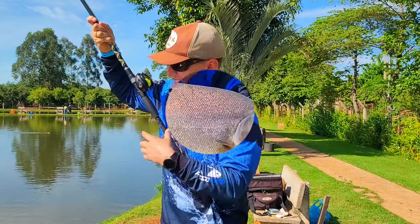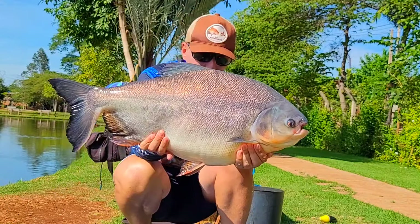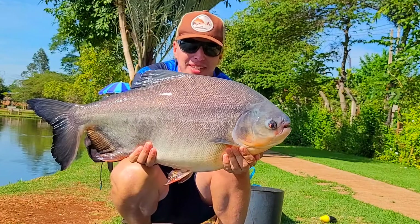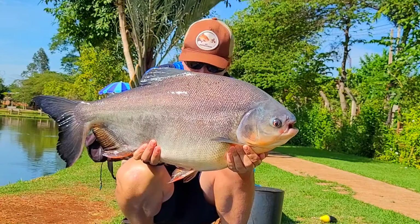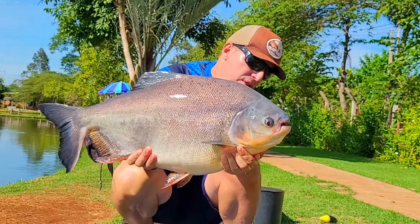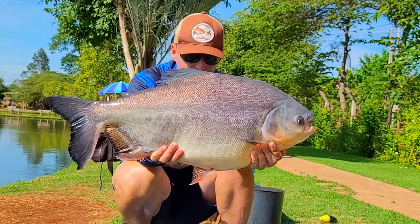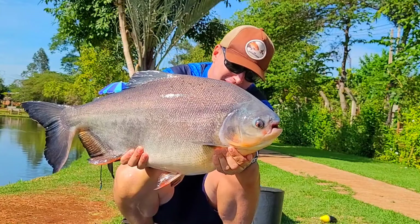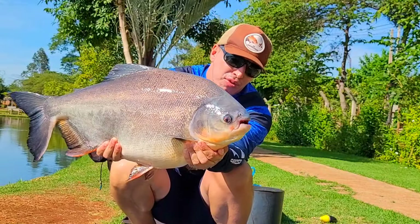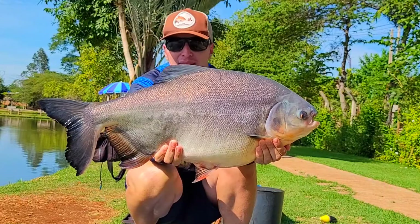Bora tirar o bichinho aqui. Família, se liga no tamanho. Para mim é patinho esse peixe aqui. Olha isso, que coisa linda. Peixe gordo, saudável. Brigou demais. Eu acho que é patinha, rapaziada. Qualquer coisa vocês comentam aí no vídeo. Eu acho que é patinha, pela cabeça, pelo formato. Mas eu confesso que eu nunca peguei uma patinha desse tamanho.